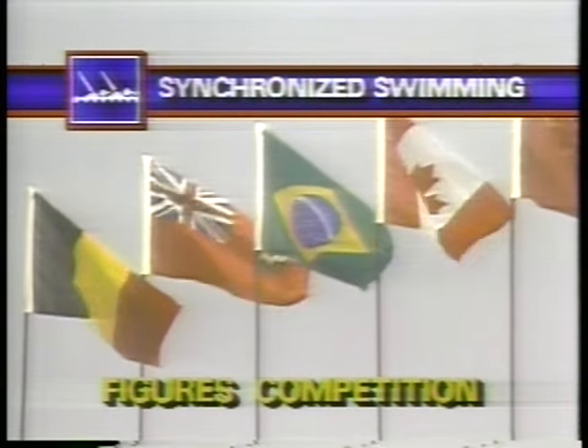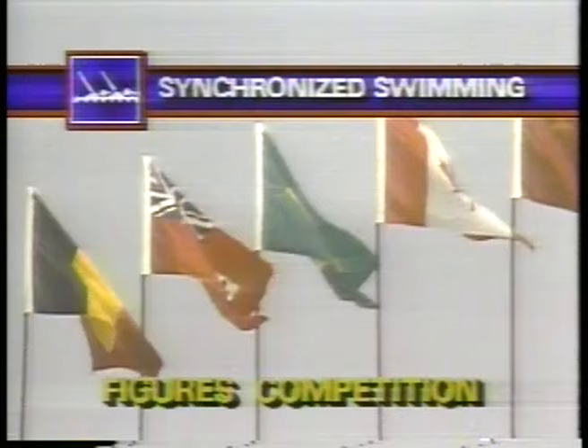Synchronized swimming competition in the second of three tests that'll determine the winner. Today, it's the figures competition that'll count for 50% of the duet and solo score and will be used to determine the top eight qualifiers for tomorrow's round.